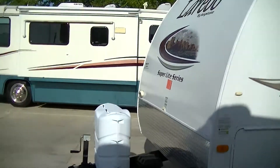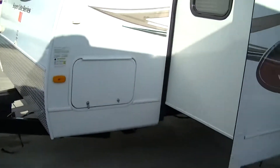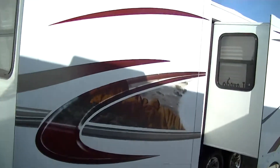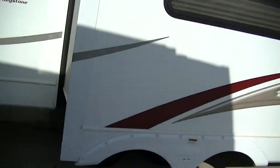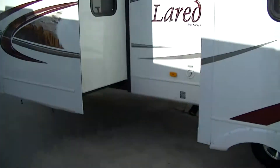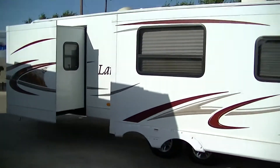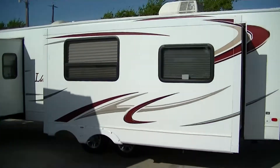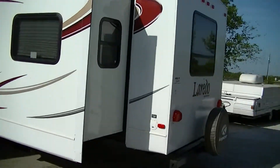You can see right off the bat it's got that sleek nose to reduce your wind drag. Smooth fiberglass exterior so you look good running down the road and it reduces your wind drag. Now this one is equipped with two slides giving you tons of room inside. It's ideal for your family trip to the mountains or the beach.